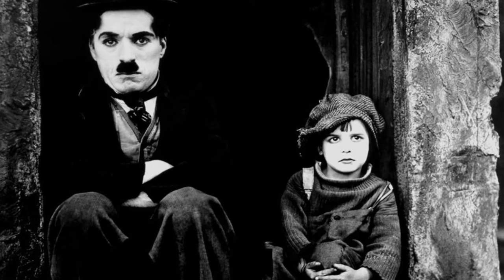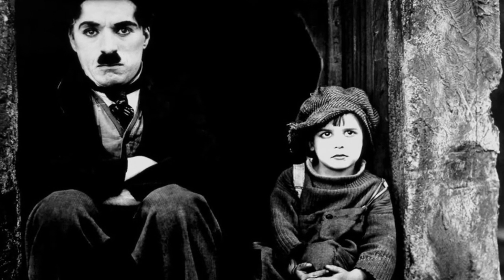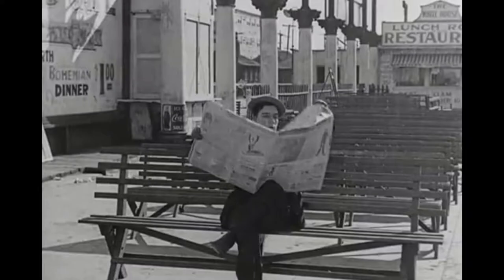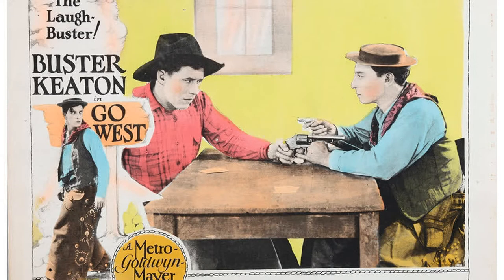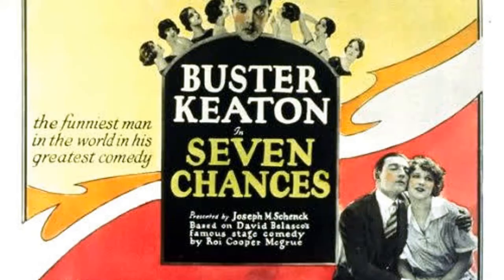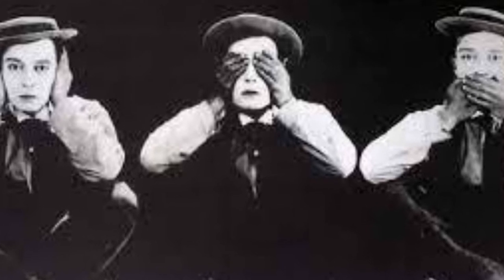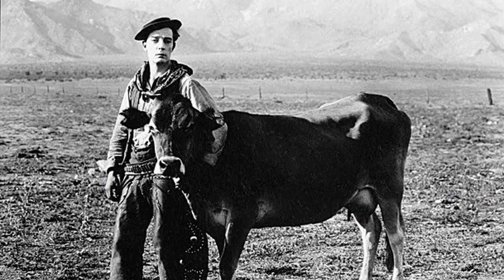Only four years after Charlie Chaplin made Jackie Coogan a superstar in The Kid, and more than a decade before Jackie Coogan's mother stole all his money. In Buster Keaton news, this was the year that Keaton released Go West and Seven Chances — only one of those is deeply uncomfortable to watch in 2022, and shockingly it's not the one where Buster falls in love with a cow.